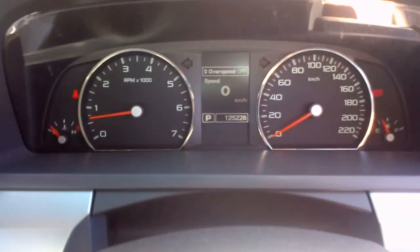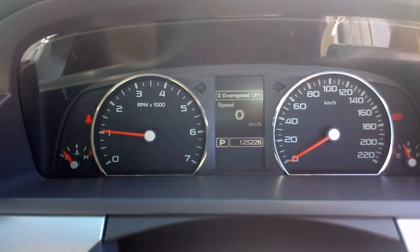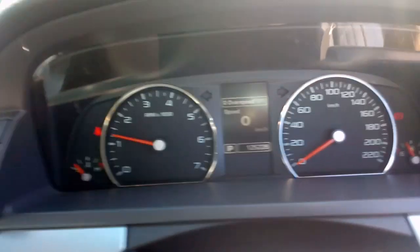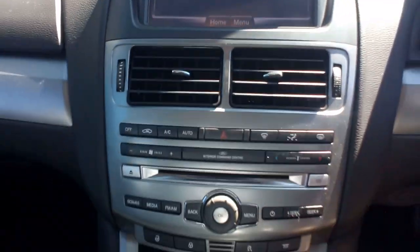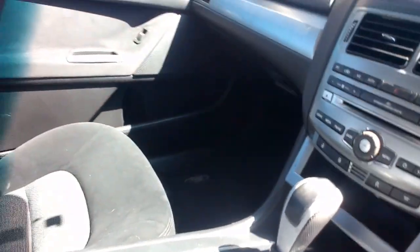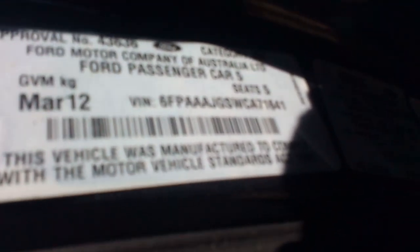Got 125,226 km on the speedo, 6-speed auto, cloth trim is quite tidy. March 12 — just need to read them.